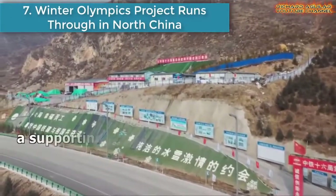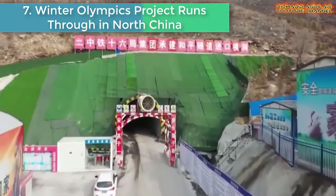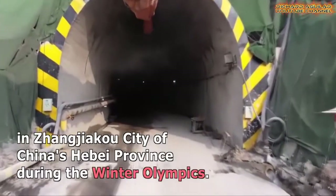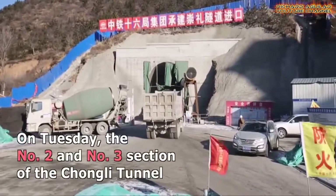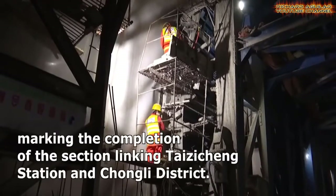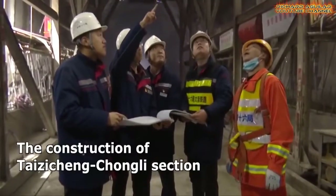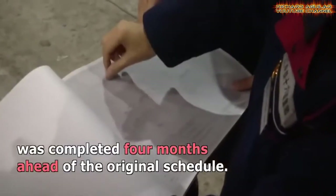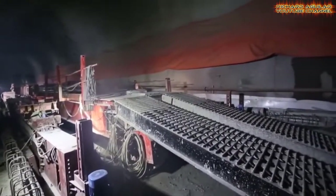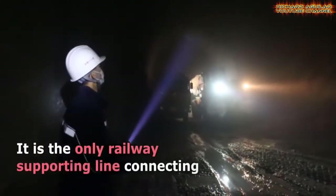Number 7: Winter Olympics Project Runs Through in North China. Part of the Tai Chi Chong Xilinhot Railway, a supporting project of the 2022 Beijing Winter Olympics, was joined up, expected to provide support for traffic to the competition area of Jianjieko City in North China's Hebei Province during the Winter Olympics. The number 2 and number 3 sections of the Chongli Tunnel were successfully completed, marking the completion of the section linking Tai Chi Chong Station and Chongli District. The construction was completed 4 months ahead of the original schedule.